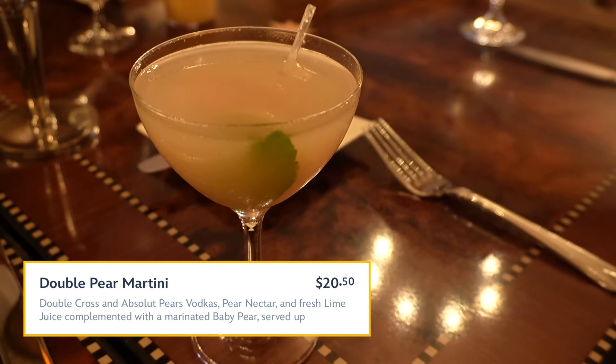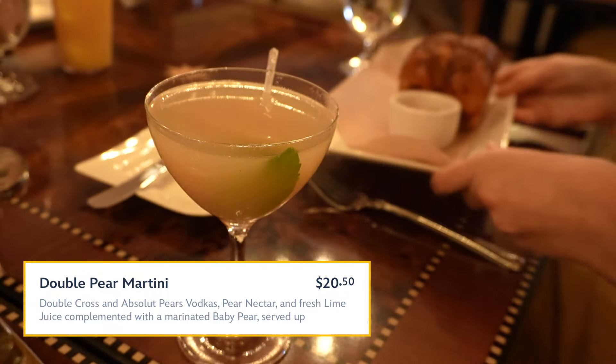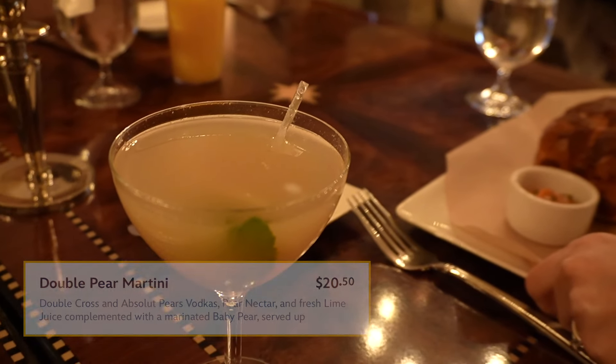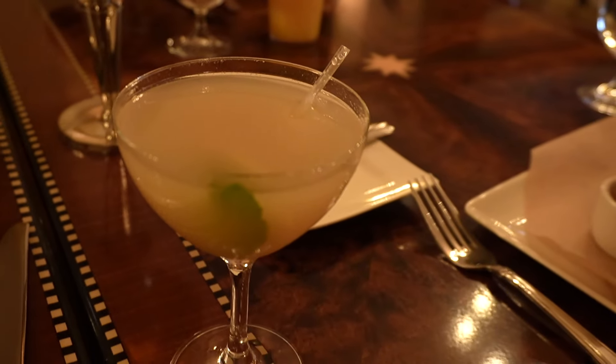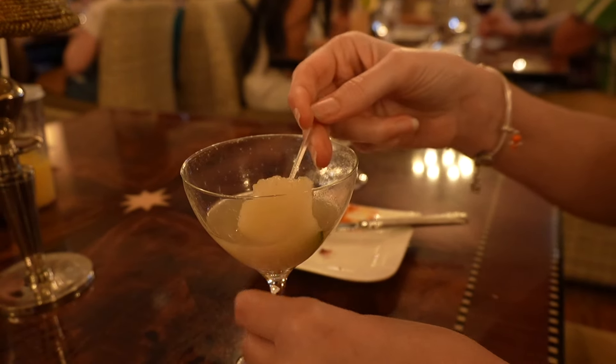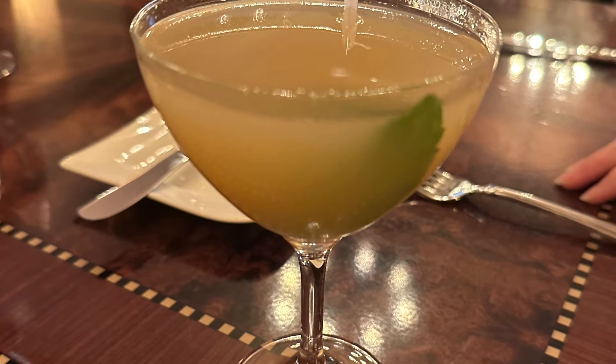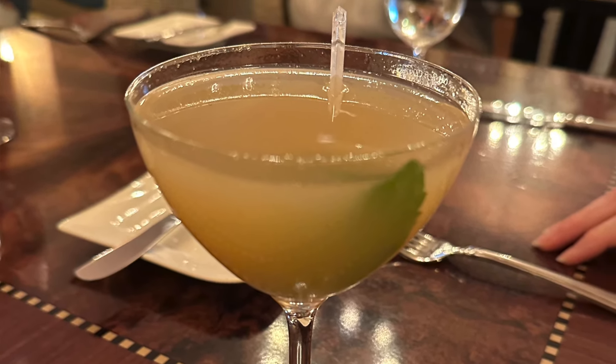This is the double pear martini — double cross and Absolut pears vodka, pear nectar, and fresh lime juice, complemented with a marinated baby pear. There actually is pear in the pear martini, which I didn't expect. Do you taste the alcohol in the pear? A little bit, not much. Very smooth. You can definitely taste the pear. So it's a martini with a pear flavor — never had it before, very unique.